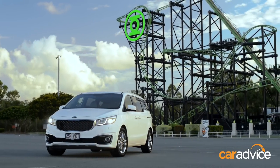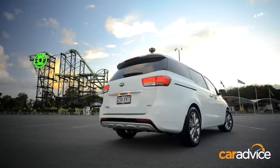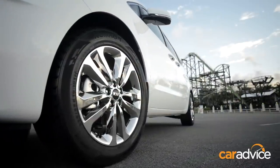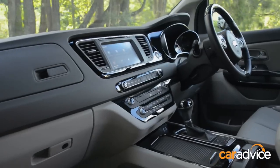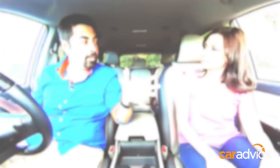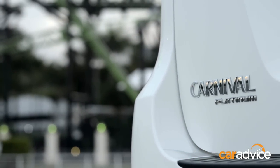At CarAdvice, we know that sometimes the best people to bring perspective to what a new car is going to be like to live with long term are those that most accurately represent the target market. With that in mind, today's lifestyle review of the new Kia Carnival brings a fresh viewpoint as we invite busy mum of three Jo Abbey from mamamia.com.au for a test drive, with a bit of a mums vs dads friendly rivalry thrown in.